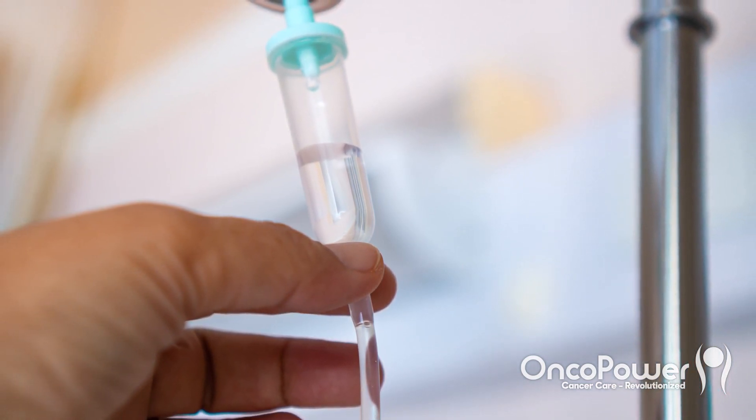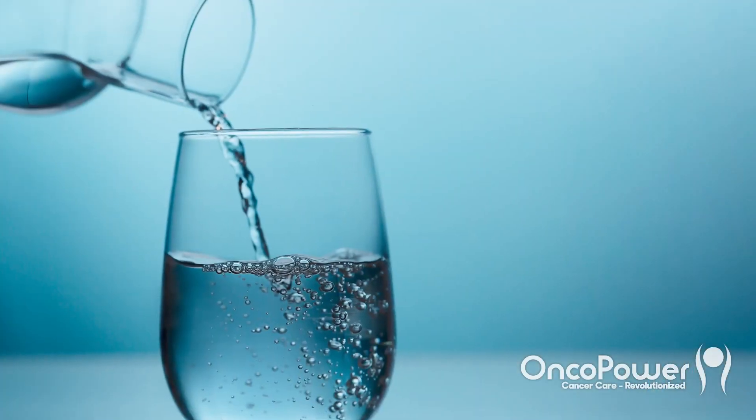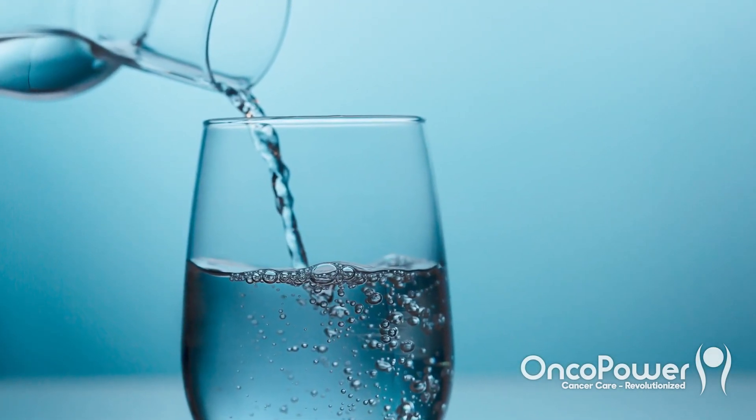Each of these drugs are given through the veins over an average one-hour infusion. The nurse can keep you longer to monitor you for any signs of drug reactions. It is very important to drink plenty of fluids — up to two to three liters of water every day — especially while taking the AC part of the treatment.